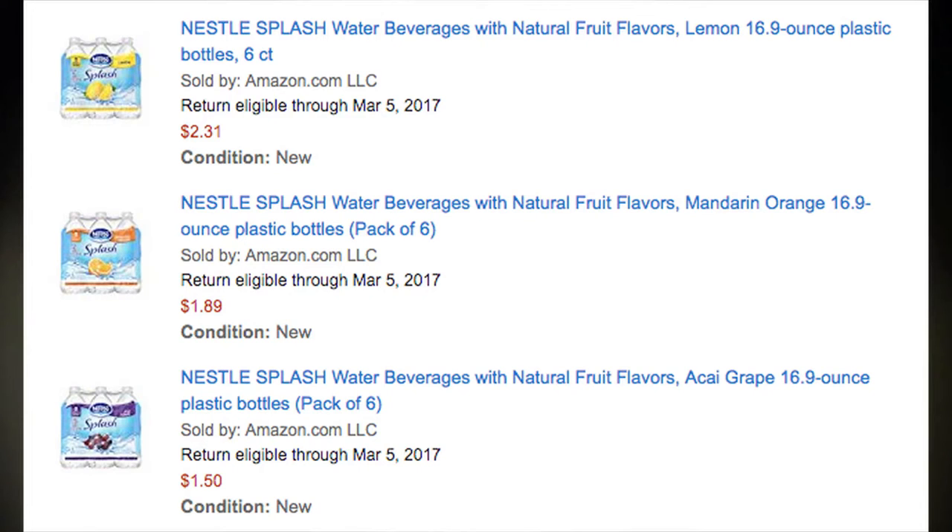They also sell this at Kmart, Walmart, Kroger's, Publix, and other grocery stores like that, but I got these on Amazon. They sell them in six packs. The weird thing is all three of the six packs were different prices. The grape was $1.50, orange was $1.89, and the lemon was $2.31.